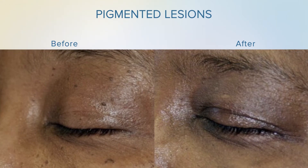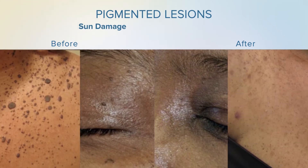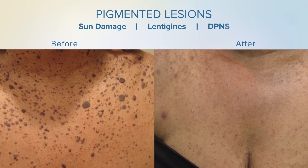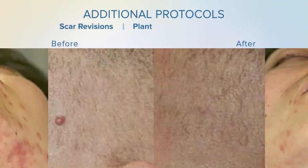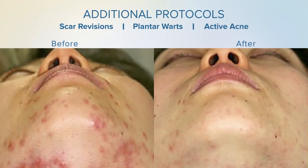Common pigmented lesions that are treated include sun damage, lentigenes and DPNs. Additional protocols include scar revision, plantar warts and the treatment of active acne.